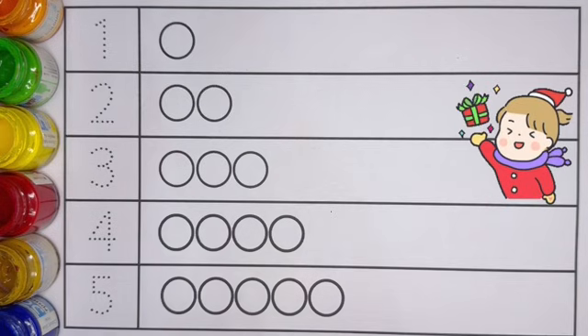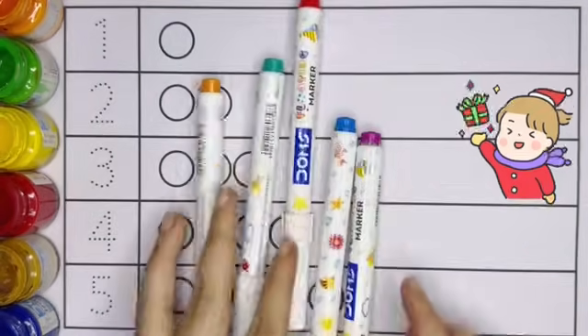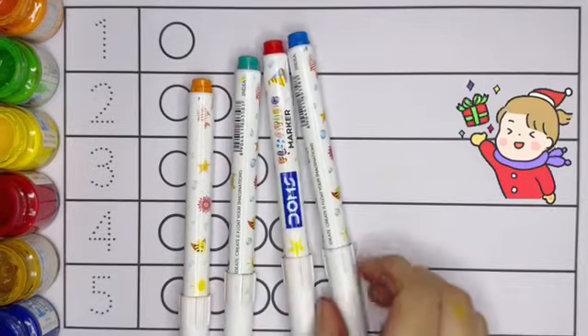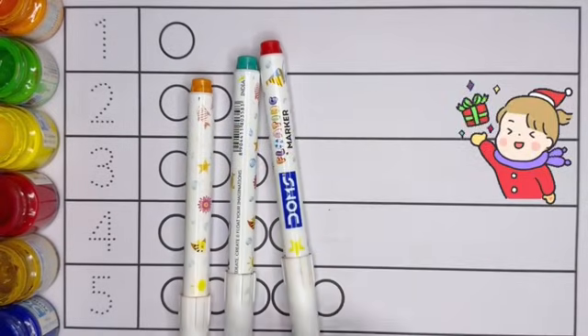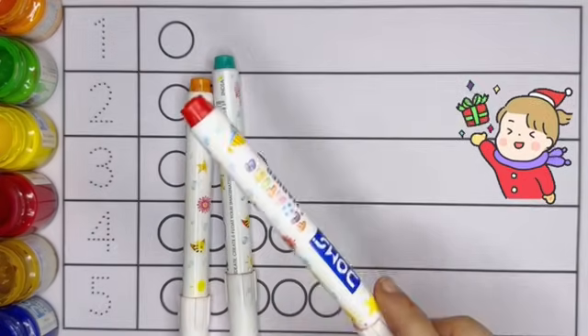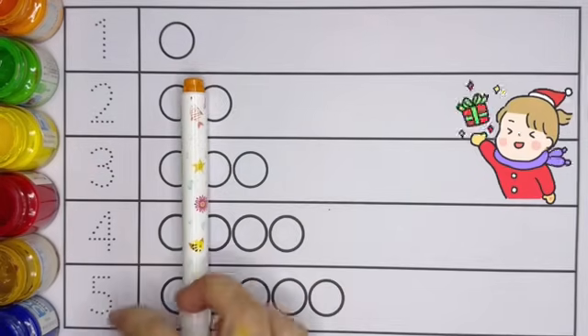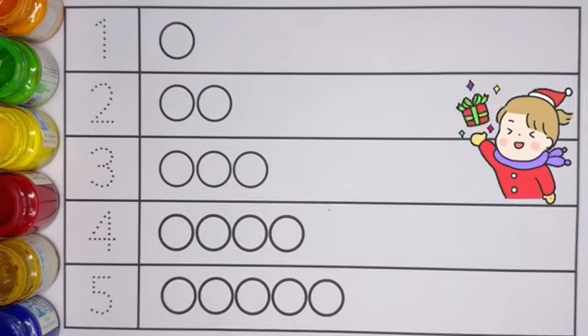Let's learn the names of the colors, kids. These are the colors: dark pink color, light blue color, red color, dark green color, orange color.